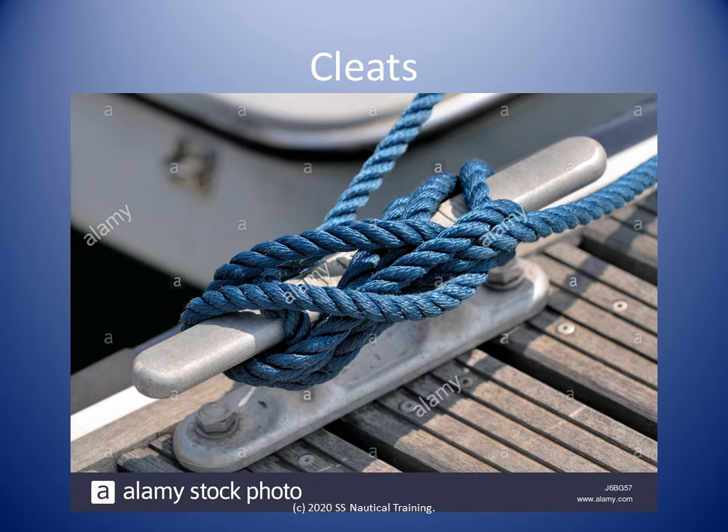Boats in a dock should be moored securely. Changes in wind speed, direction and tidal level can move the boat. Cleats are one of the devices used to securely moor boats.